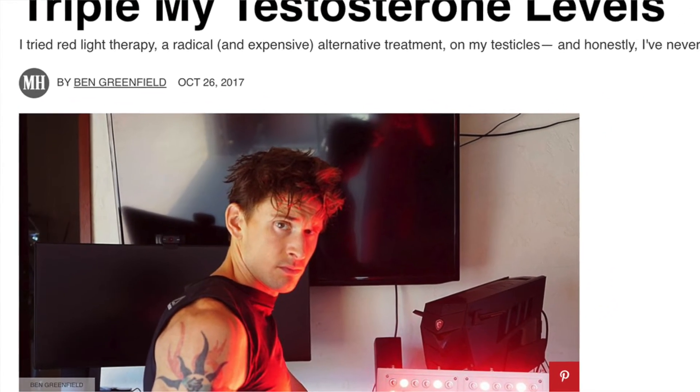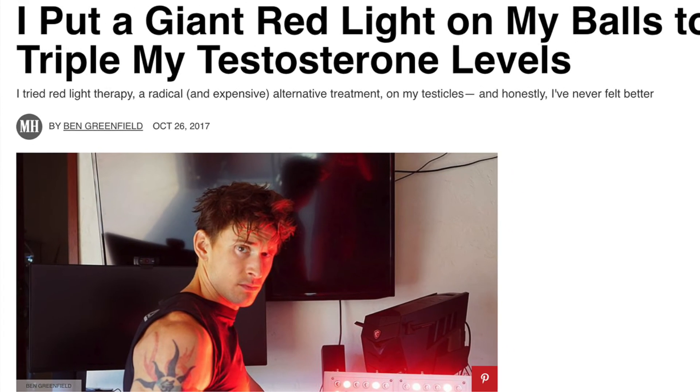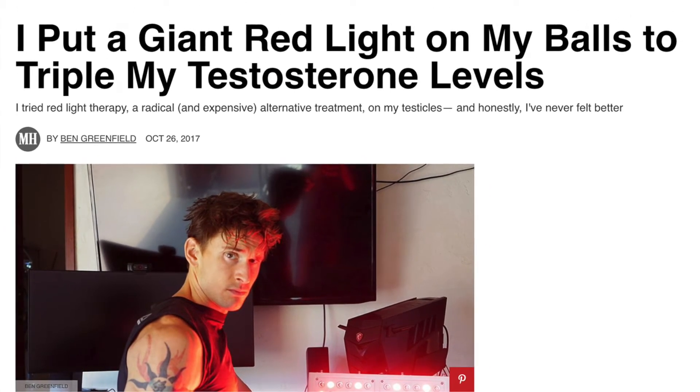For the next benefit we're talking about testosterone, which is probably one of the things that actually made red light therapy famous. There's a well-known biohacker named Ben Greenfield who wrote an article in Men's Health about how he used red light therapy applied to his testes in order to triple his testosterone levels. For males, about 98% of the testosterone our body produces is in the testes, and because it's an area we cover so much with clothes, it doesn't get enough natural light exposure — so there really is a lot of room for improvement.